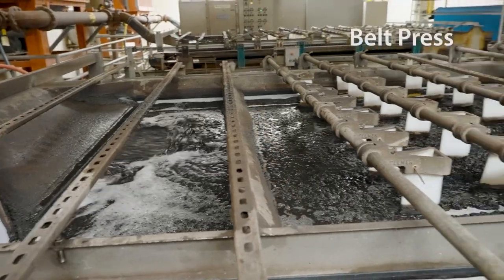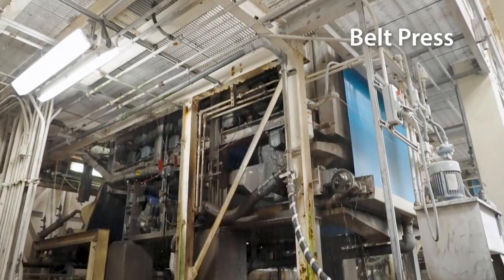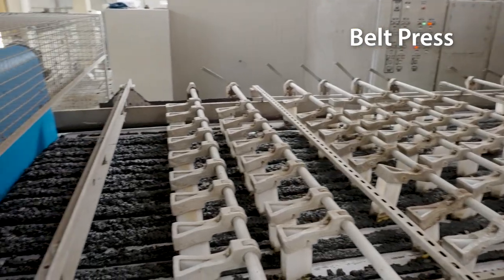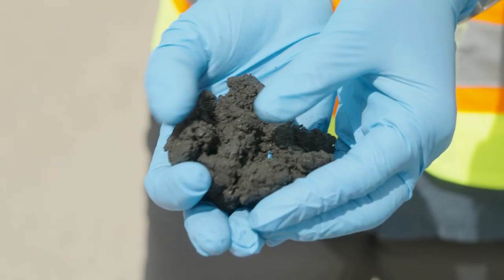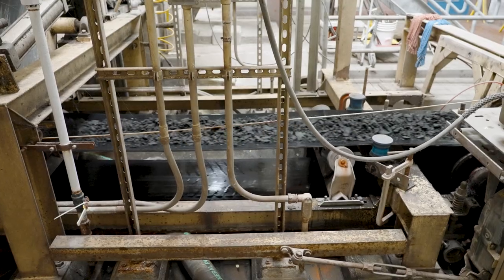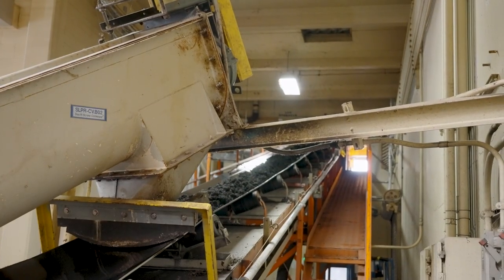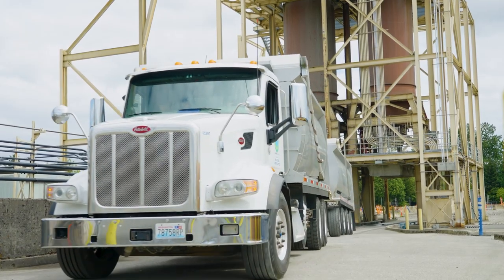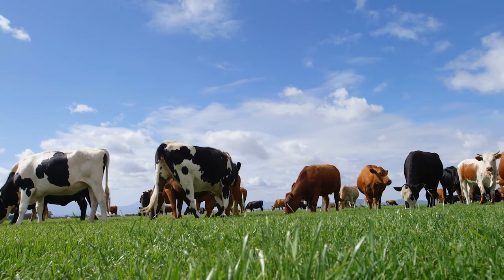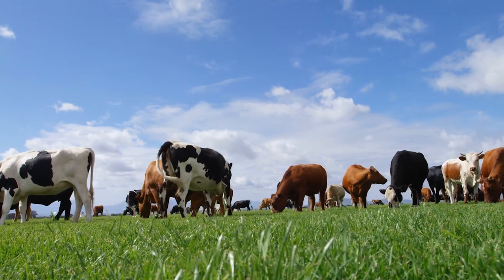The leftovers from the digester go through this building. Inside is a machine called a belt press. It squeezes out the last bits of liquid and makes a biosolids cake. Yum, cake! But this cake isn't for eating — it's actually really rich organic matter full of nutrients. We send it to eastern Oregon to enrich pasture land, growing grass and feed for animals. Plus, the healthier soil and plants can store more carbon too.